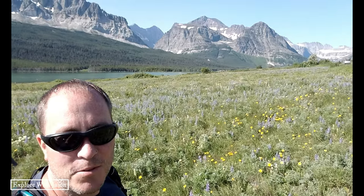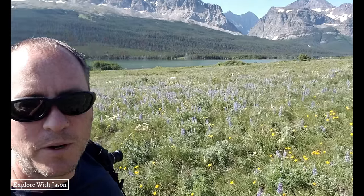Hey guys, good morning from our last full day here in Glacier. We're trying out a little bit of landscape photography as we take a break from looking for wildlife.